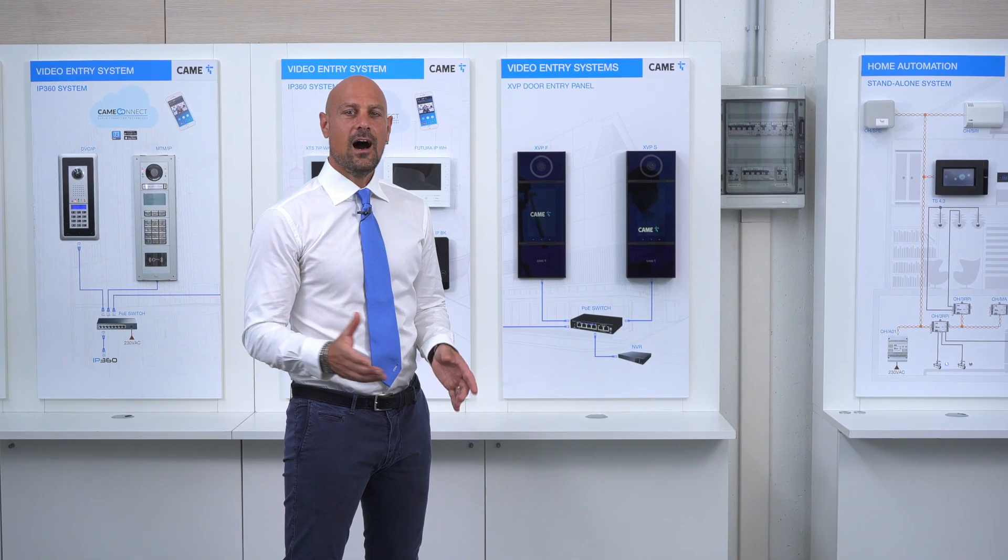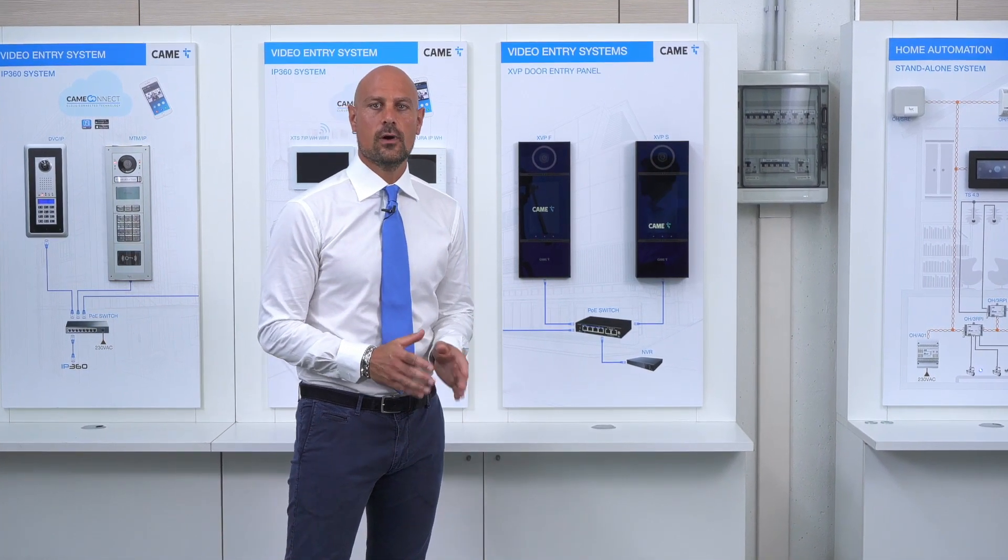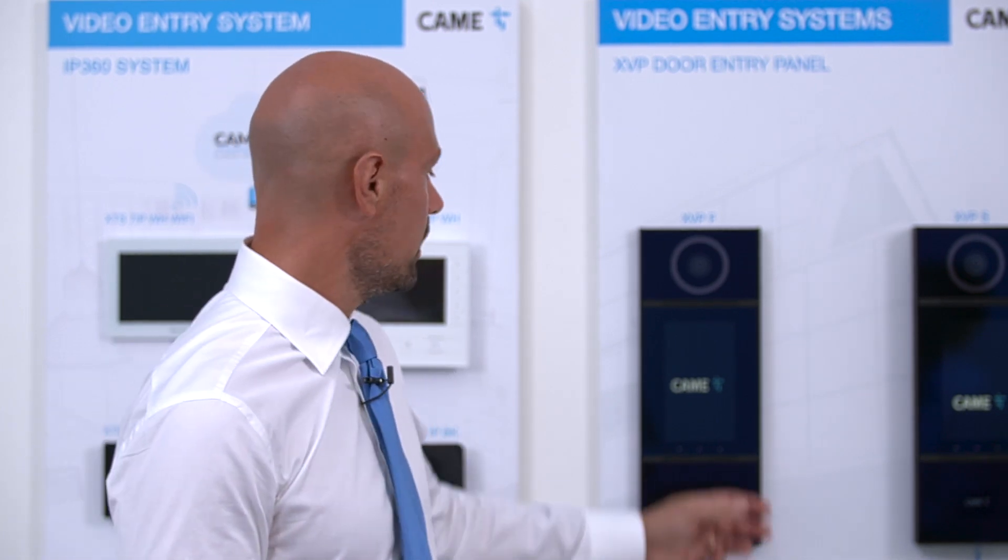Welcome everybody! How crucial are reliability and resistance when it comes to video entry systems? Let's find it out with XVP, the camera solution for the most exclusive and demanding settings.